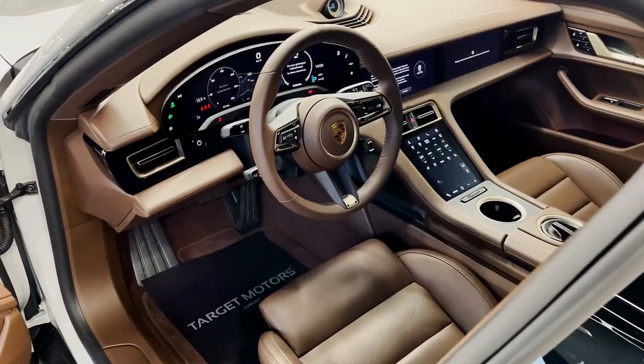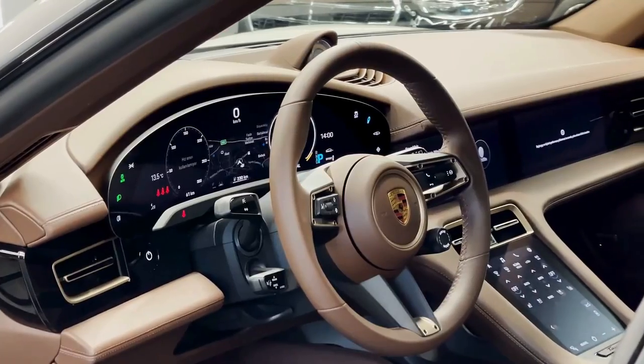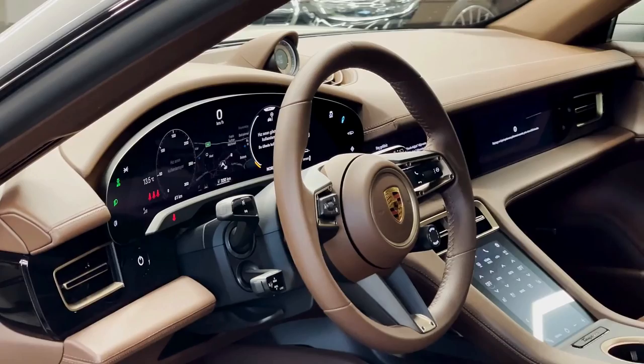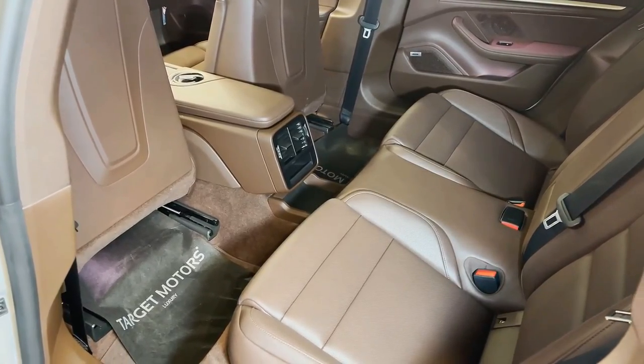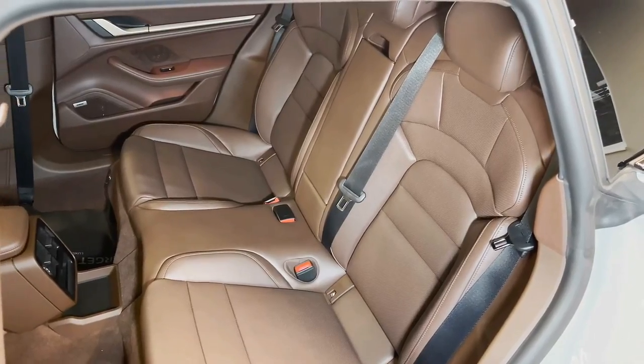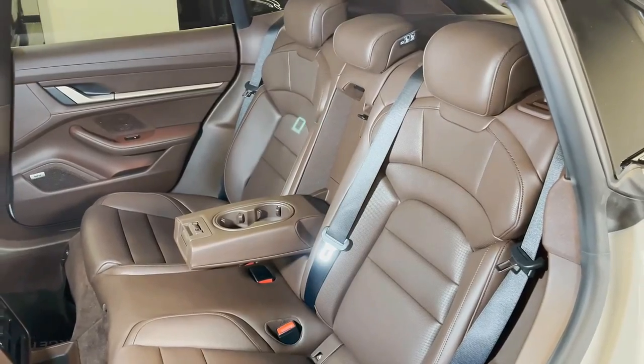Overall, the Taycan Cross Turismo is one of the best luxury EVs for 2022 and has distinct advantages over rivals like the Audi e-tron GT, Mercedes-Benz EQS, and Tesla Model S. Check out our test team's expert ratings to learn more about its real-world range, performance, utility, and more.